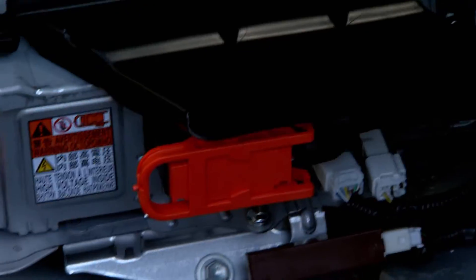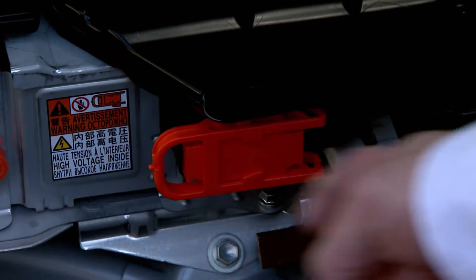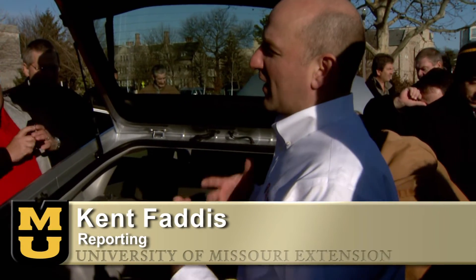If you're prepared going in, you're going to be much safer than if you're not prepared. From the University of Missouri, I'm Kent Faddis reporting.